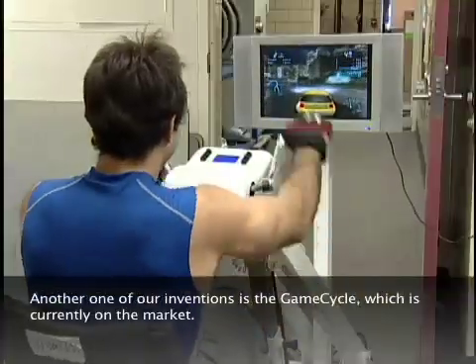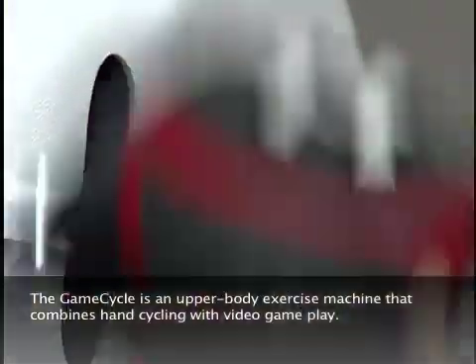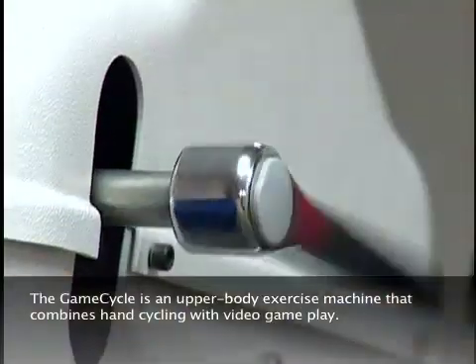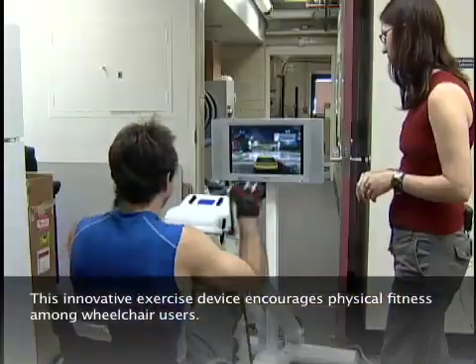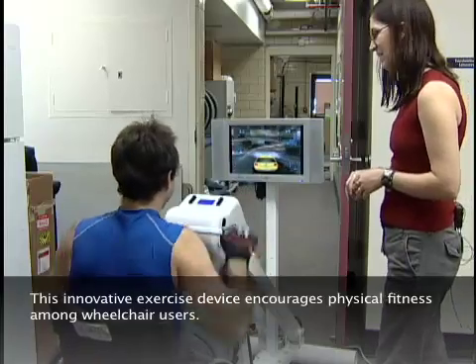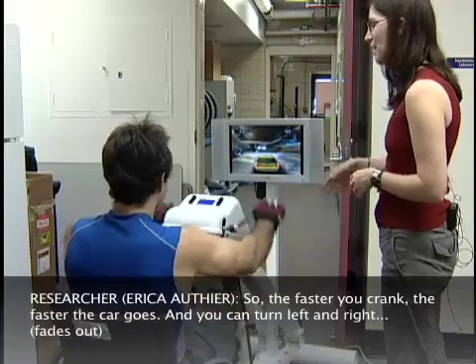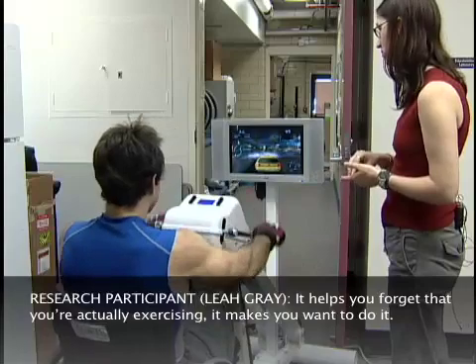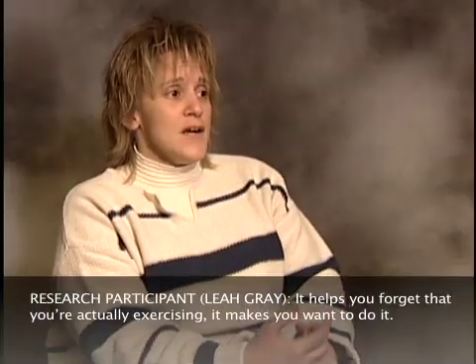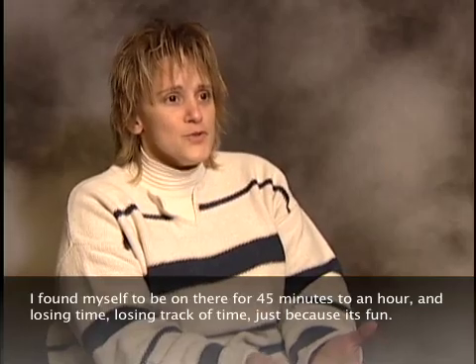Another one of our inventions is the GameCycle, which is currently on the market. The GameCycle is an upper body exercise machine that combines hand cycling with video game play. This innovative exercise device encourages physical fitness among wheelchair users. As one user described: "The faster you crank, the faster your car goes. You can turn left and right — it helps you forget that you're actually exercising. I found myself on there for 45 minutes to an hour, losing track of time just because it's fun."